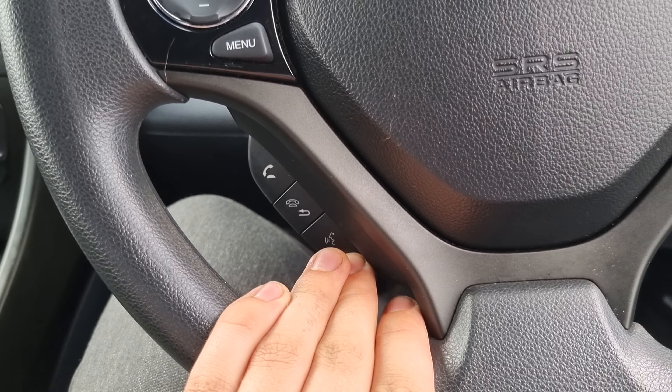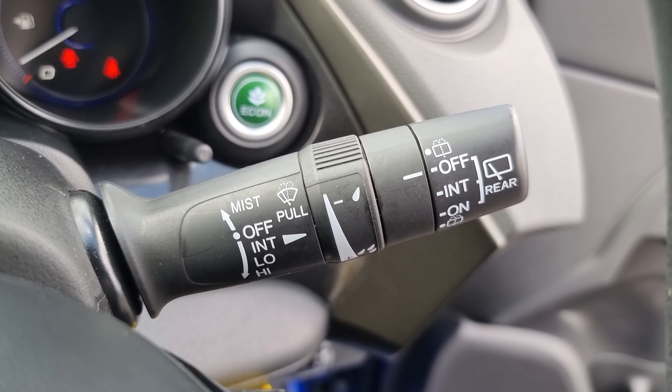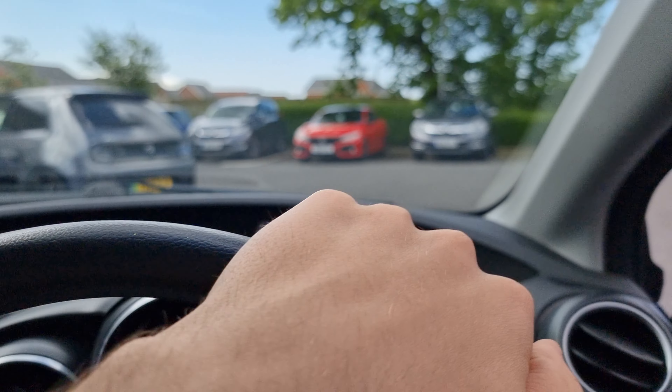And your Bluetooth hands-free just down at the bottom, your headlights on your indicator stalk, and your windscreen wiper stalk just there as well. As you can see, this vehicle has only done 23,866 miles.